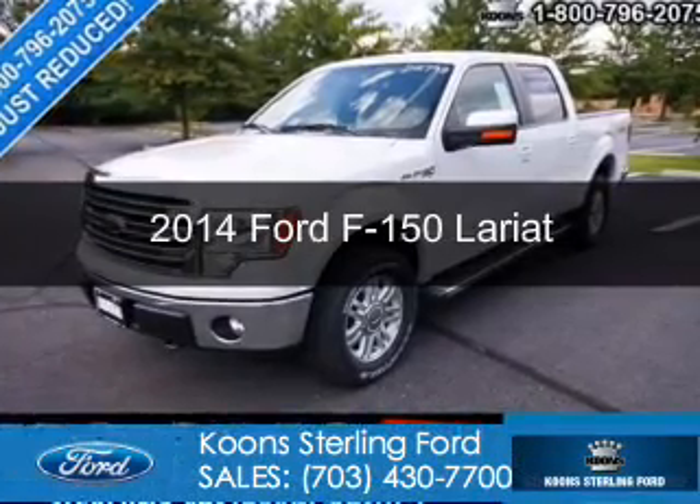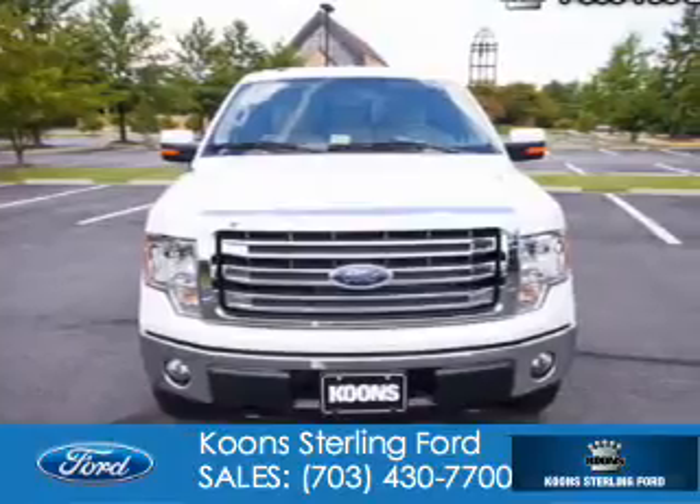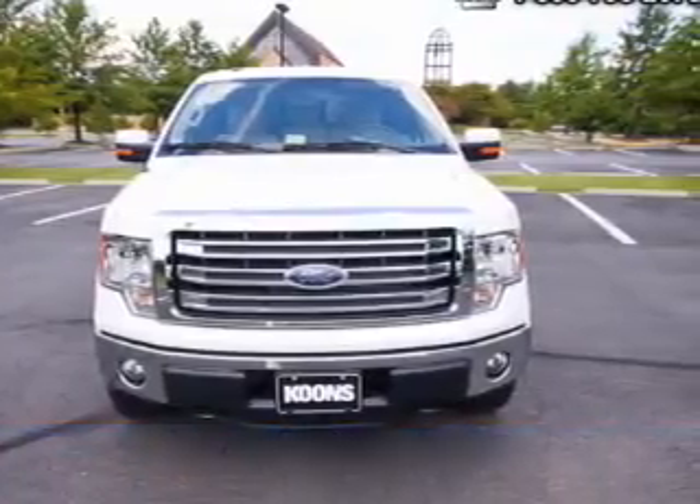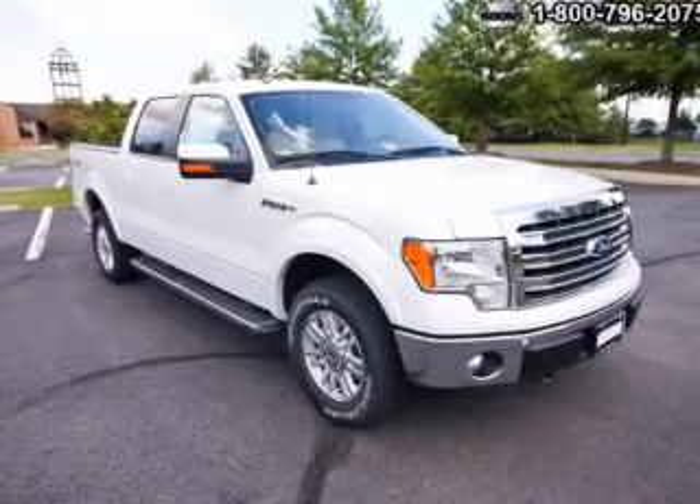This is a new 2014 Ford F-150. It's powered by four-wheel drive, a five-liter, eight-cylinder engine, and a six-speed automatic transmission.